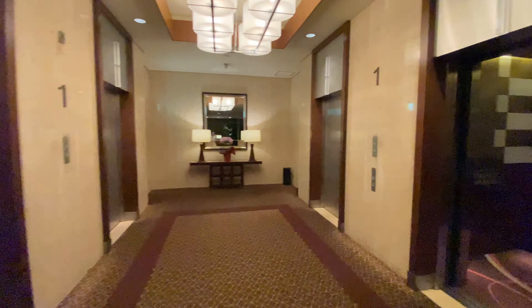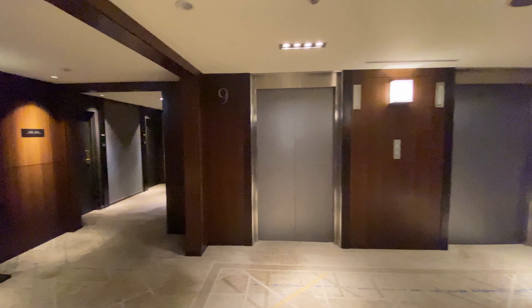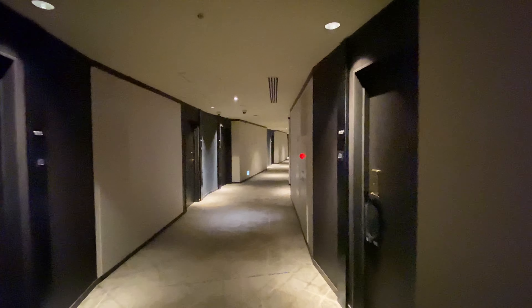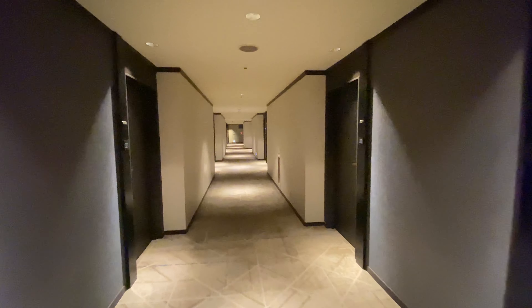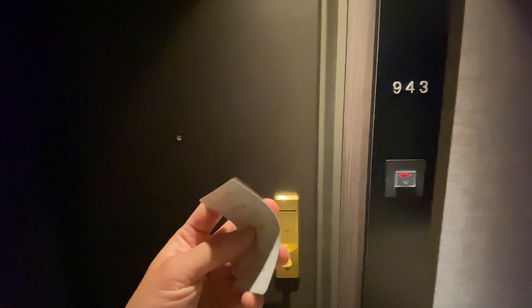These are the elevators. The hallway carpets are incredibly thick, which provides plenty of noise deadening. The room keys are made of paper, which is pretty unique.